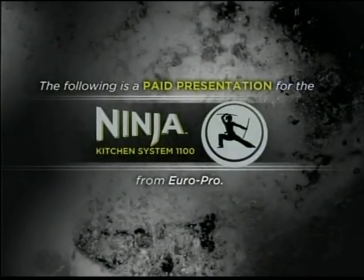The following is a paid presentation for the Ninja Kitchen System 1100 from EuroPro.